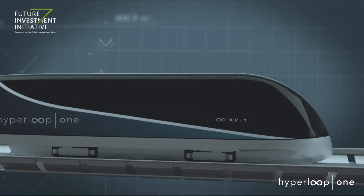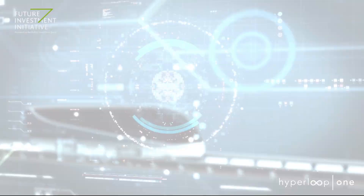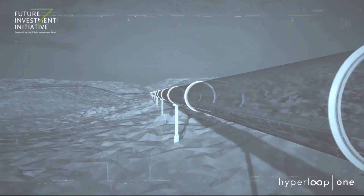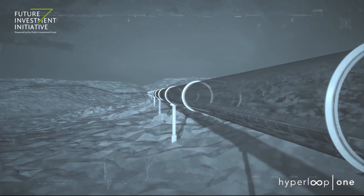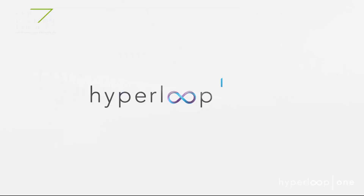Hyperloop One will be automated by the most advanced systems in the world, allowing a safe and efficient journey that's never delayed or overbooked. Hyperloop is the first new form of public transportation in over 100 years. Fundamentally, it will change the way we travel, work, and live. Welcome to the future. Welcome to Hyperloop One.